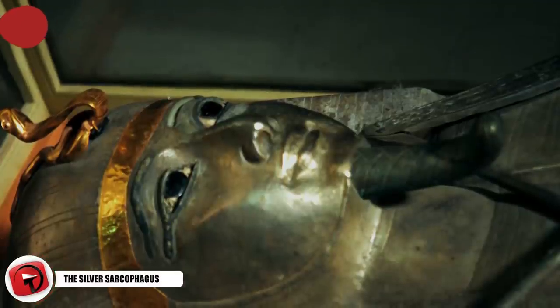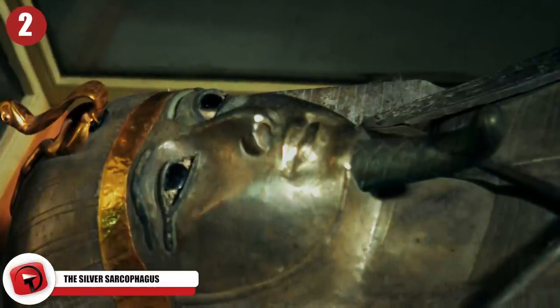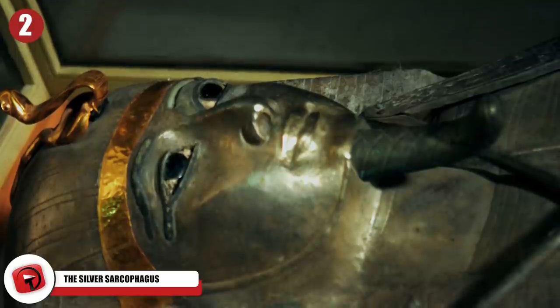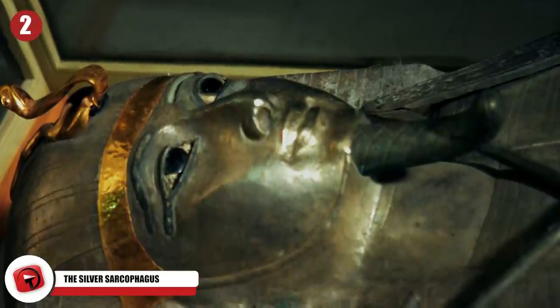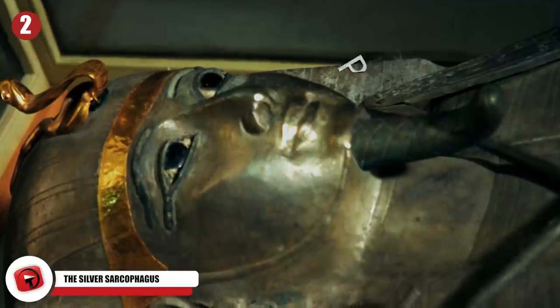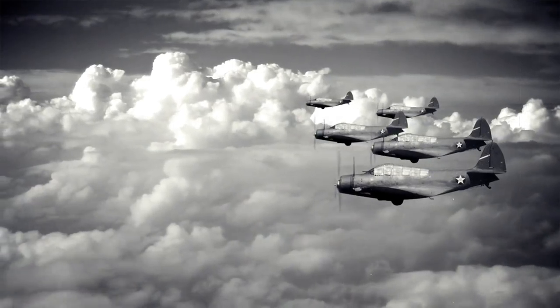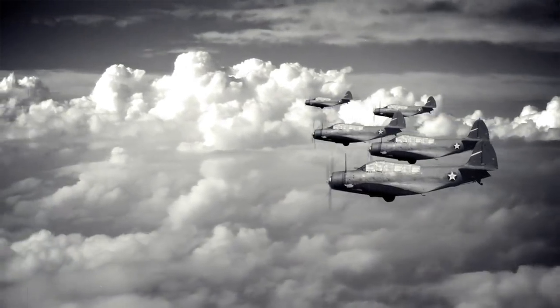Number 2: The Silver Sarcophagus. A rare silver sarcophagus found at the start of World War II went unexamined for decades. The tomb of Psusennes I was originally discovered in the 19th century by French Egyptologist Pierre Montet at the same time World War II was raging on the other side of the world.